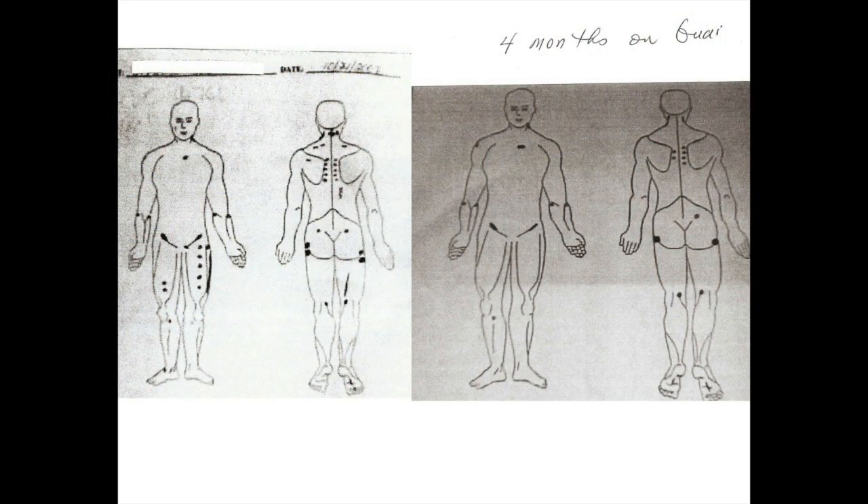What you are looking at here is a chart of someone's mapping. Dr. Saint-Aman is looking for the lumps that show up underneath the skin in areas where you have severe pain from the fibromyalgia. On the left side is the patient's first mapping with all the lumps. The right side shows mapping after four months of being on the correct dose of guaifenesin. You can see a dramatic difference in the two maps.